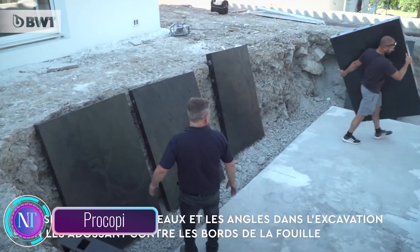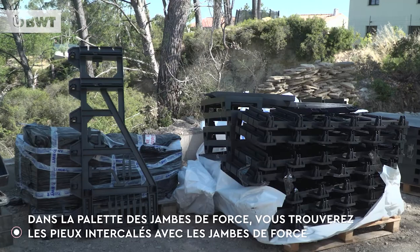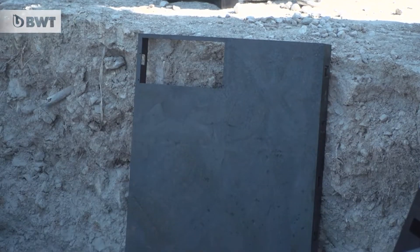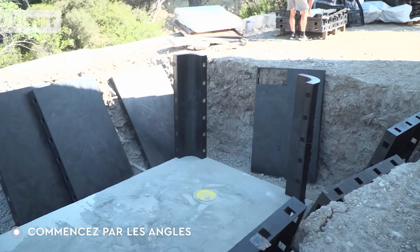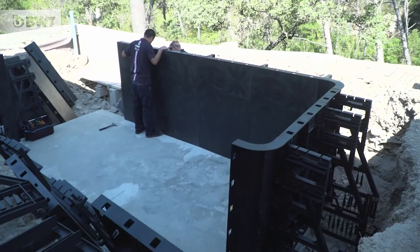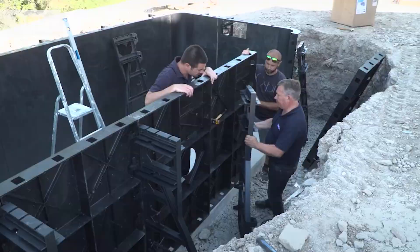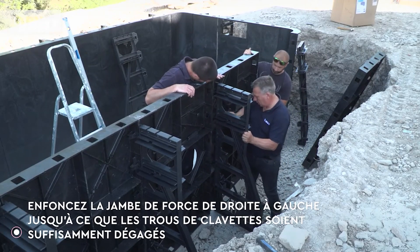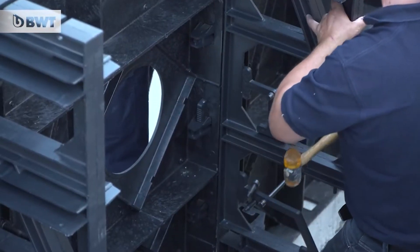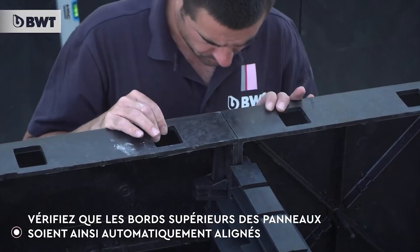The Blue Paradise Kit Pool from Procopi makes the dream of a backyard oasis easier than ever. This prefabricated pool kit brings convenience and beauty together, offering homeowners an ideal solution for a stunning swimming pool. Designed for self-assembly, the Blue Paradise Kit Pool is a cost-effective and hassle-free option featuring a sleek modern design that seamlessly fits various backyard settings. It's a complete pool package providing everything from the pool shell to the filtration system, pumps, and ladders.